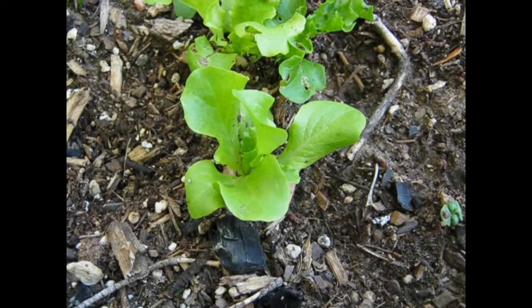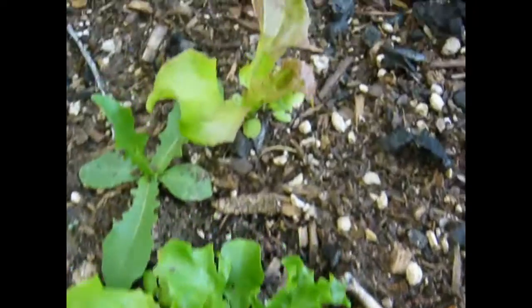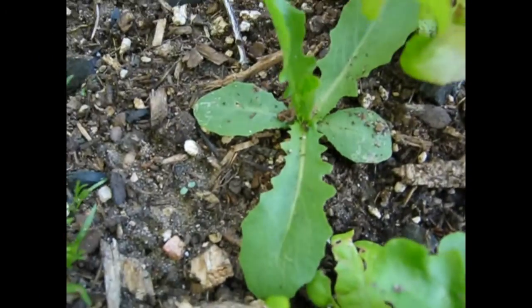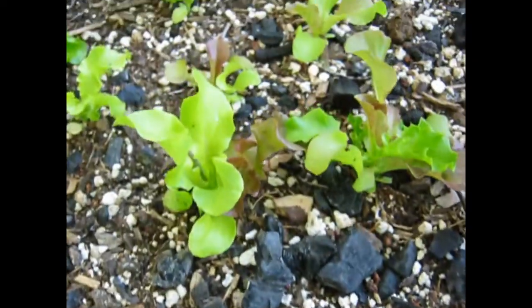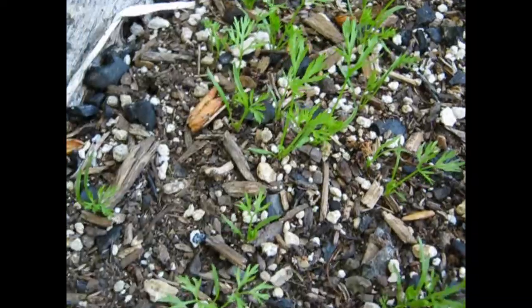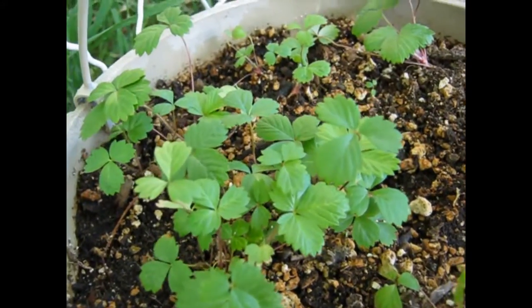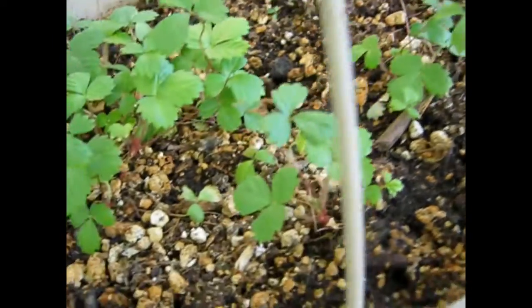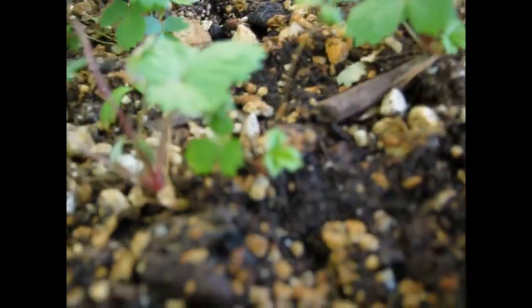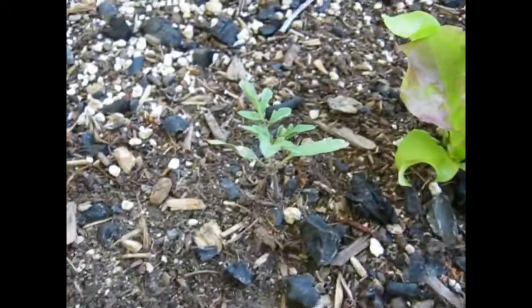All right, where are we? May 26th. Here's my garden outside. I got some lettuce — I think that's an actual weed there. There's my lettuce. My neighbor is industrious, forgive him. There's my carrots. Here's my dollar store strawberries. I put them outside and they're starting to get some pretty good outside leaves — they get a little thicker once you put them outside.